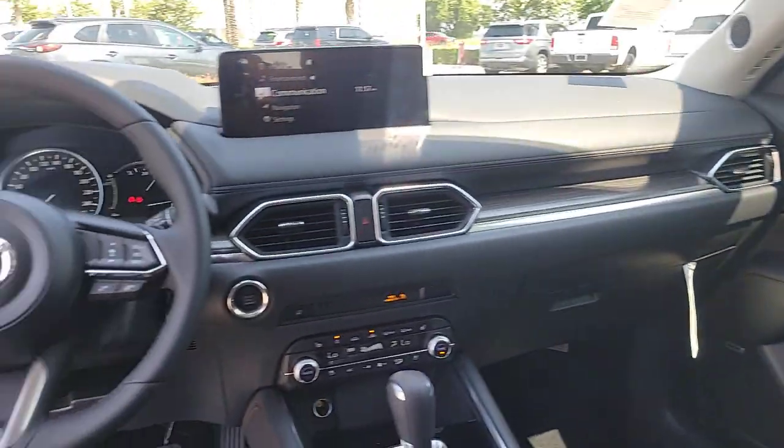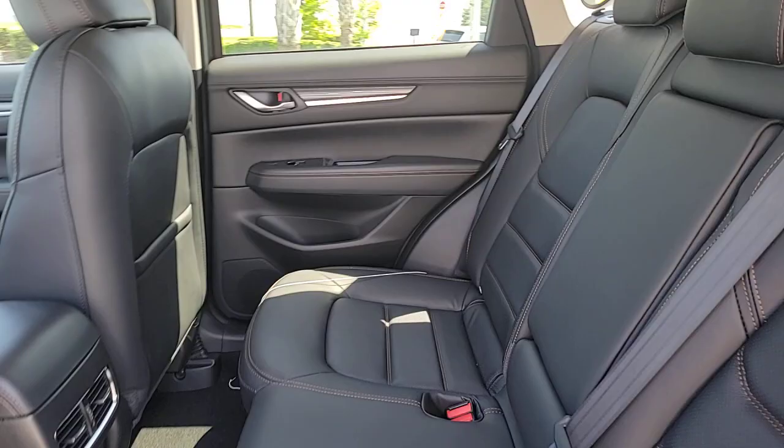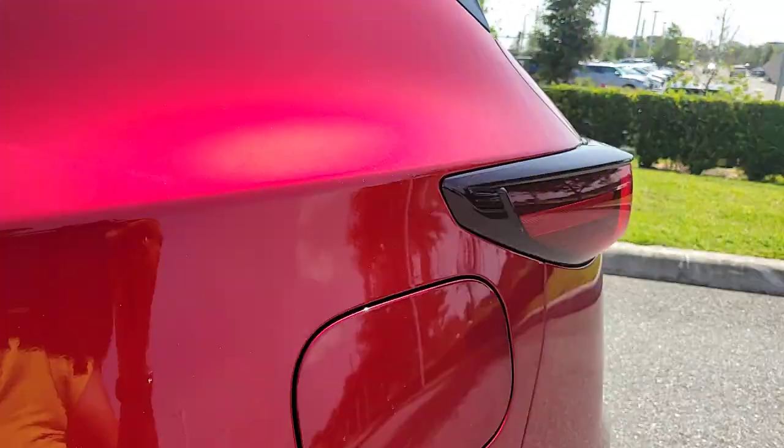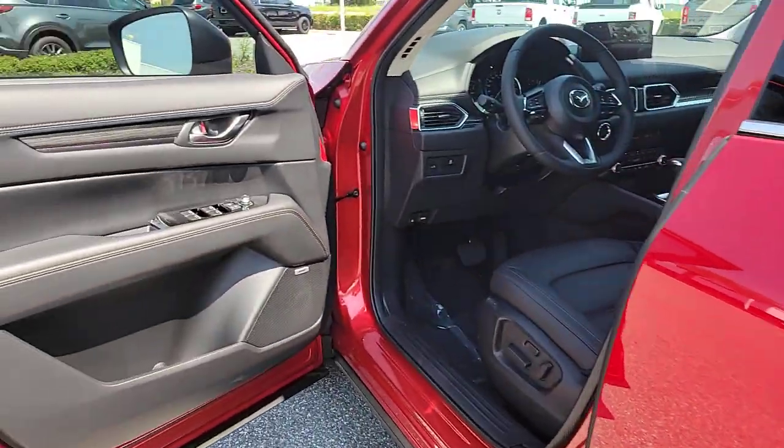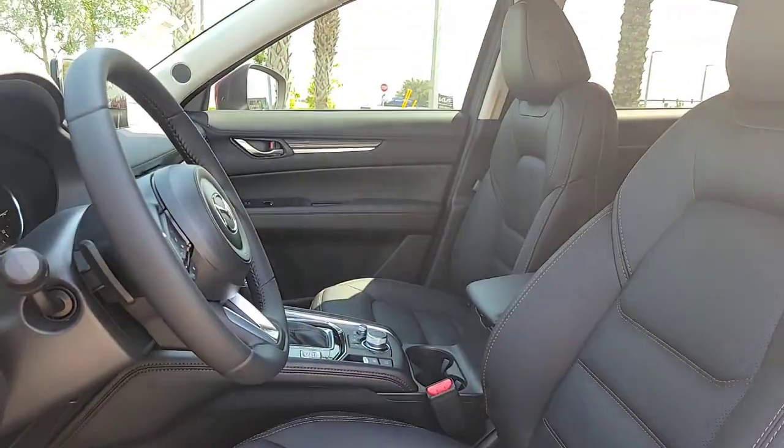These are just some of the great options this vehicle comes with: heated steering wheel, Apple CarPlay and/or Android Auto, head-up display, heated and/or cooled front seats, moonroof, keyless entry, heated driver's seat, satellite radio, heated mirrors, power liftgate.